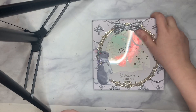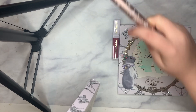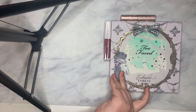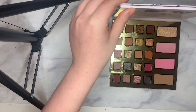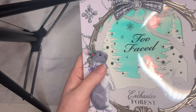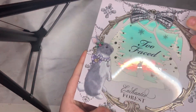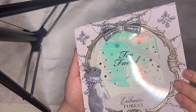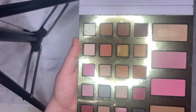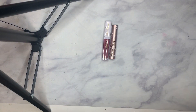So here we have the palette, the lip gloss, and the Better Than Sex Mascara. The eyeshadow palette has 20 shades, one highlighter, two blushes, and one bronzer. The outside of the packaging is really cute — we have some holographic-ness going on and a cute little bunny. There's the highlighter, there are the two blushes, and there's the bronzer. And yes, it does have 20 eyeshadow shades. It actually smells really, really good.